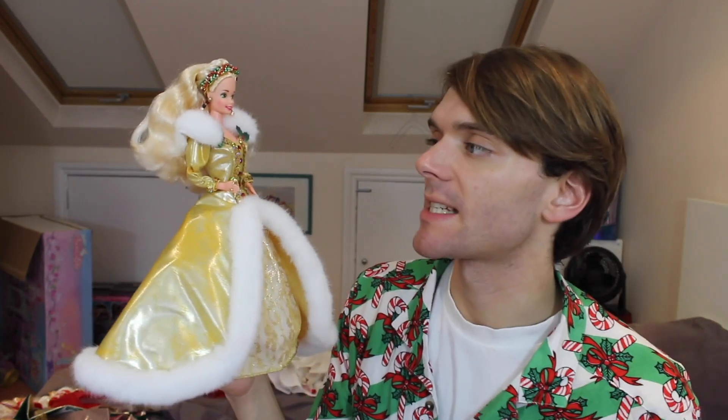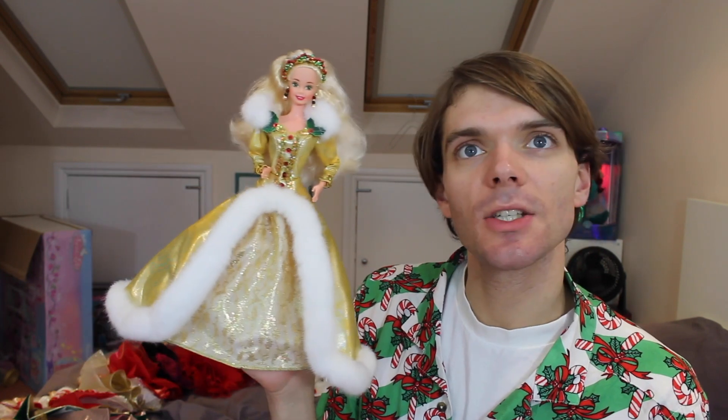Here is another holiday Barbie in gold, and I just love this doll. I love how over the top the fluff at the bottom is. Unfortunately, again, the undercoat doesn't carry into the back — frustrating. But I just think she's really cute.